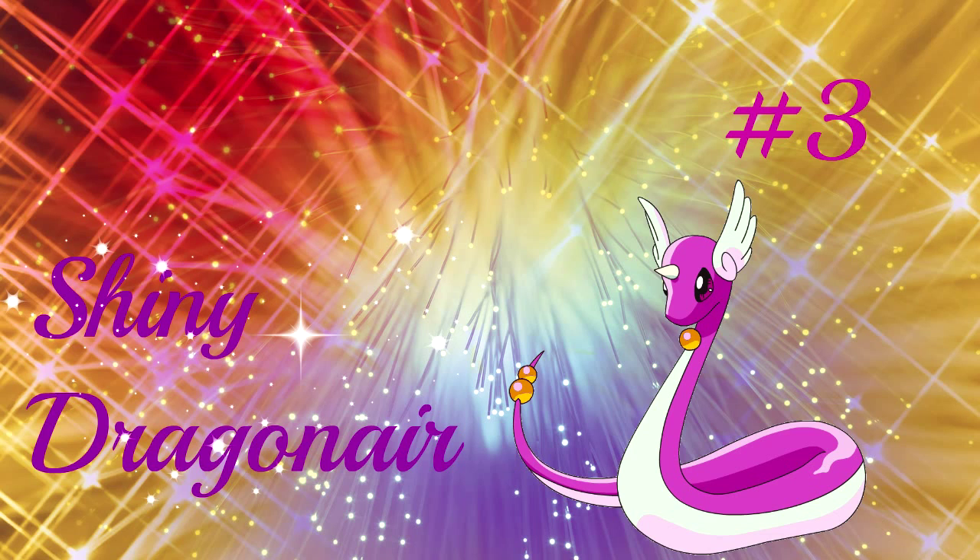Number 3 is Dragonair. Dragonair is majestic when it is shiny — the pink looks so good on it, better than the usual blue color. To top it off, it has a golden bell under its chin which finishes it off completely. Too bad it turns awful when it evolves into Dragonite. I mean, green? Just no. Imagine a pink Dragonite though.